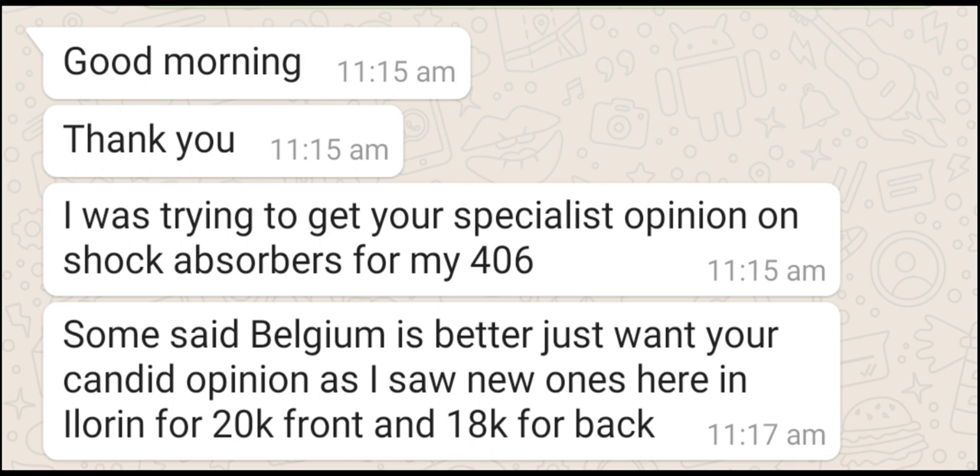So the answer is not simply yes or no. A used one can serve you better than a cheap new 20,000 Naira one. However, a cheap new one may also serve you better in some cases, depending on the engine. I'm not saying don't buy a new one at all, but if it's a V6 and you can't afford the original OEM shock absorbers costing 40,000 Naira or more, go buy a used one — forget those cheap new ones.